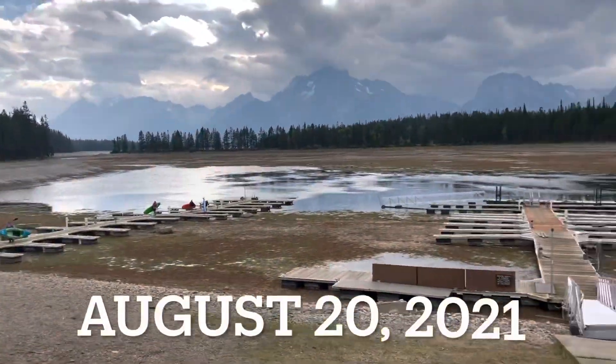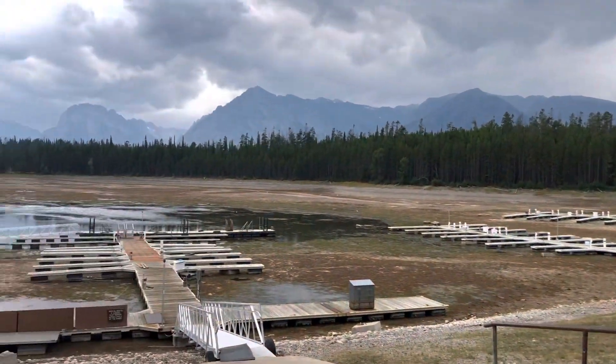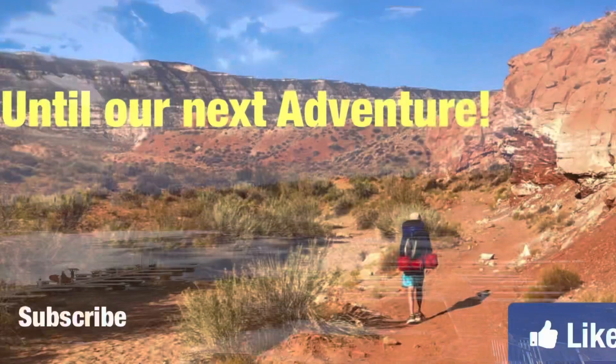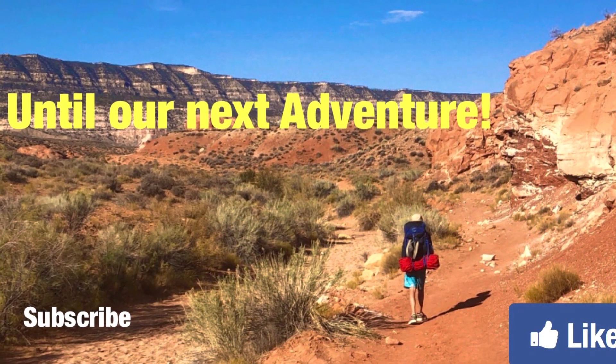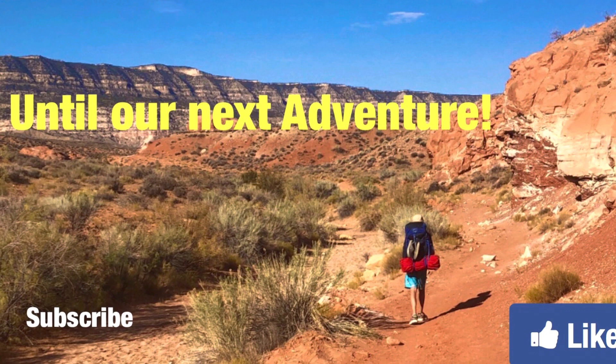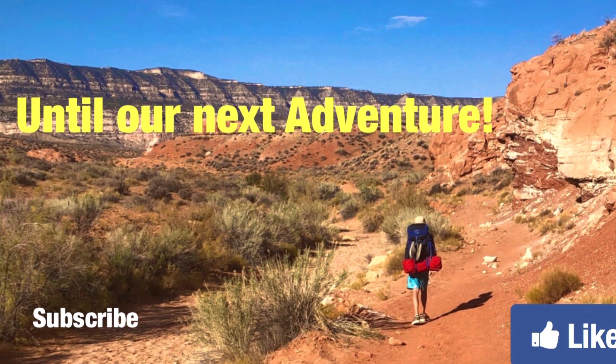The lake levels today in 2022 seem to be about two months earlier than they were last year to reach the same levels. If you have comments about what you've seen at Jackson Lake or other lakes in the area, please consider providing a comment below and liking and subscribing to my channel. Thanks for being here until our next adventure.